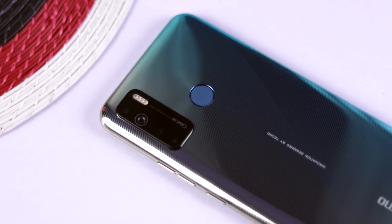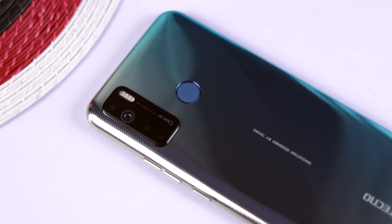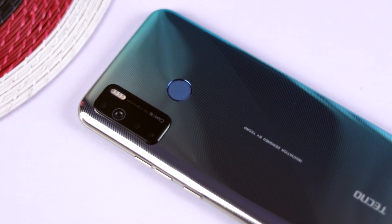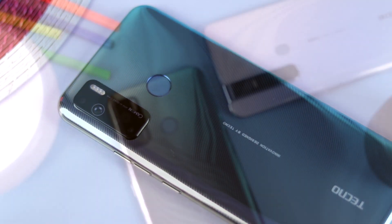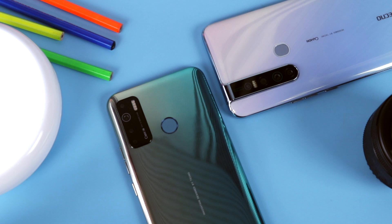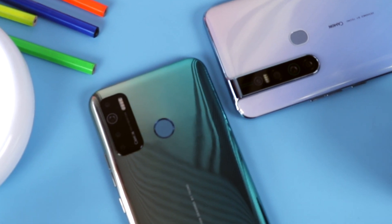The Tecno Camon 15 comes with a Helio P32 octa-core CPU from the same MediaTek, 4 gigabytes of RAM, 64 gigabytes of internal storage, but with a huge 5000 milliampere battery, and Android 10 out of the box as well.